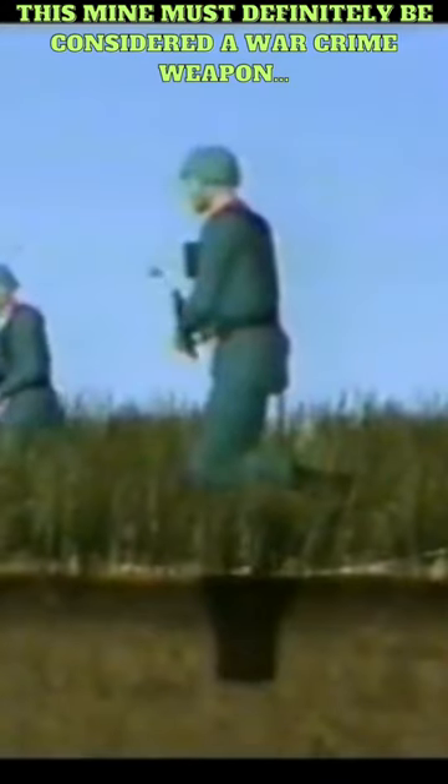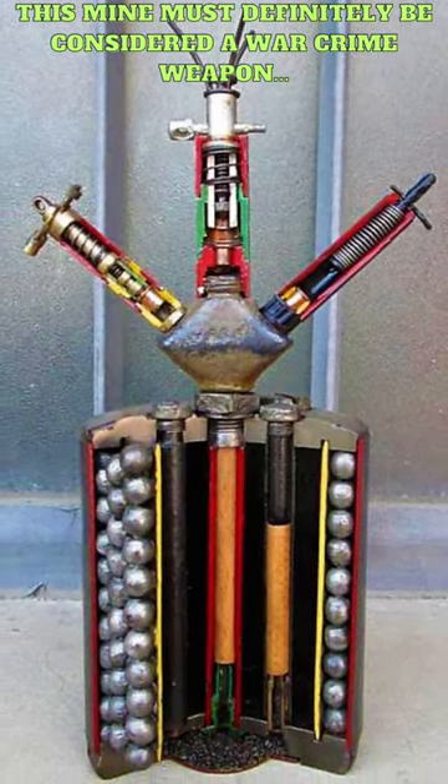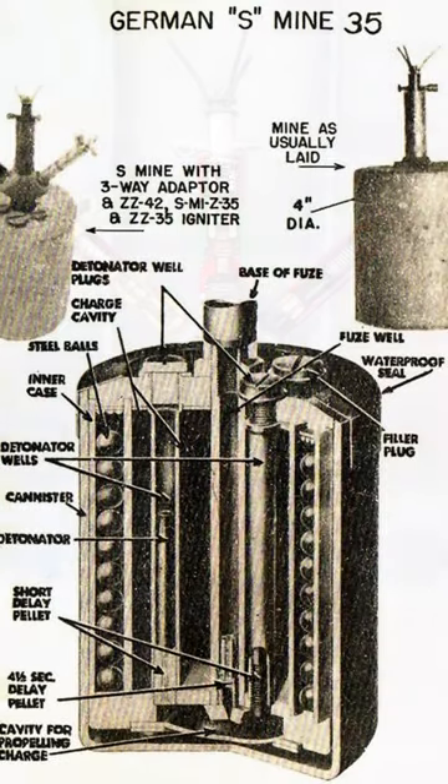The mine contained a central explosive charge surrounded by steel fragments which were propelled outwards upon detonation, causing severe injuries to anyone within the vicinity. The fragments could penetrate helmets, body armor, and other protective gear, making the S-Mine highly lethal.